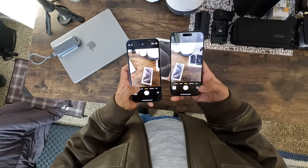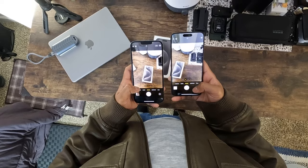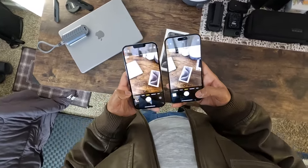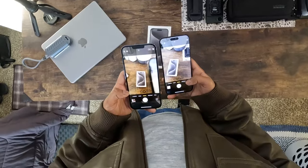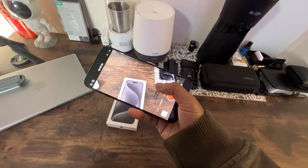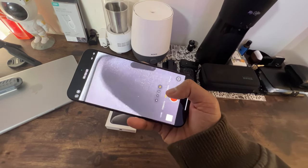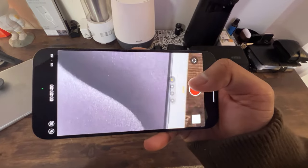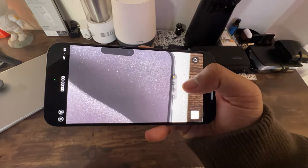Next, let's dive into the camera. If you were impressed by the 12 megapixel sensor on the iPhone 13 Pro Max, get ready to have your mind blown by the iPhone 15 Pro Max. We're talking about a jaw-dropping 48 megapixel sensor. Plus, with a 5x optical zoom, this camera isn't just a minor tweak — it's a major upgrade that will redefine how you capture memories.